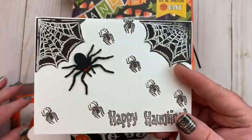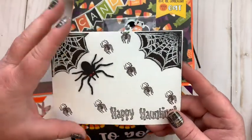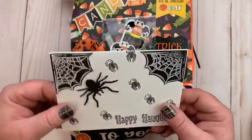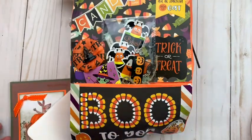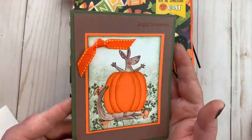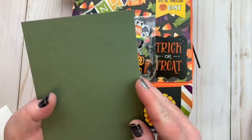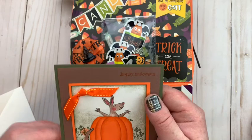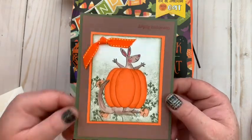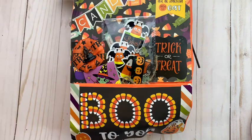Look at this Halloween one — Happy Hauntings with red eyes. Here's the inside. Oh my goodness, thank you so much. And then look at this beautiful fall card. That is just so pretty. I love how she has really subtle 'Happy Halloween' on it. Isn't that so pretty?